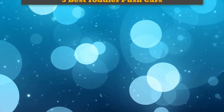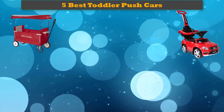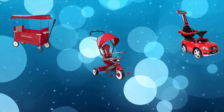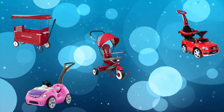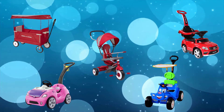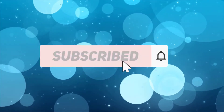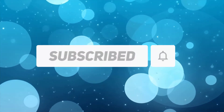Hi friends, welcome to my best toddler push cars review. Are you looking for the best toddler push cars? We analyzed consumer reviews to find top-rated best toddler push cars. We are going to review the top five best toddler push cars on the market. Subscribe to our channel and get more info and real-time deals on your favorite products.